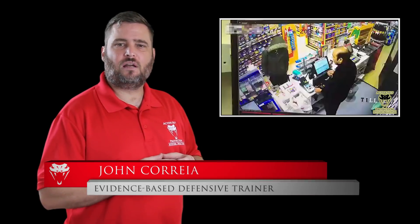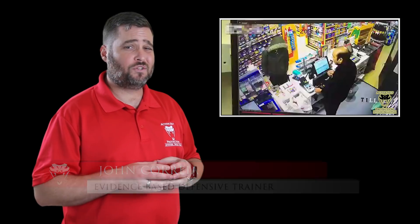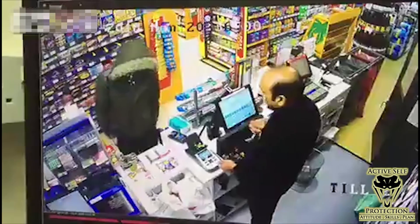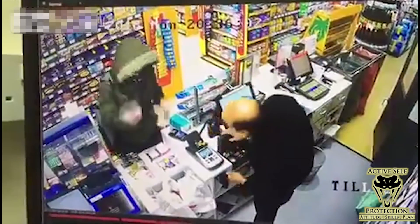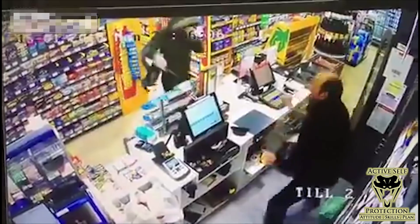Hi everyone, this is John with today's Active Self Protection lesson out of Christchurch in Great Britain. We're going to see an armed robbery where the store clerk ain't having it. The shopkeeper's just manning the register when this guy pulls out a big old knife — and it actually looked like he got him with the sheath still on the knife.